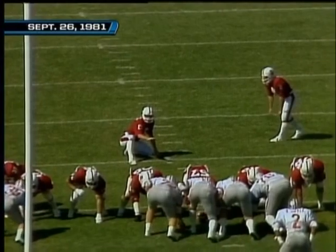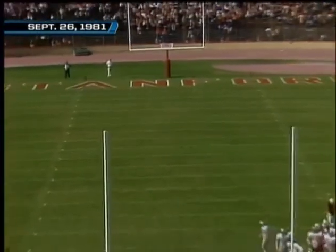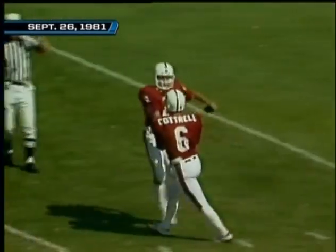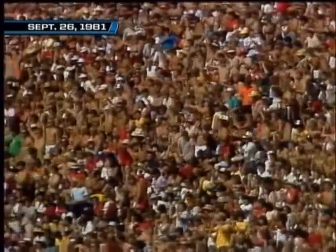The man who will hold it will be Steve Cuttrell — Cuttrell has the good snap, it's high enough, it is deep enough, it is good! Stanford leads in the football game three to nothing, with a minute and 54 seconds remaining in the first quarter.